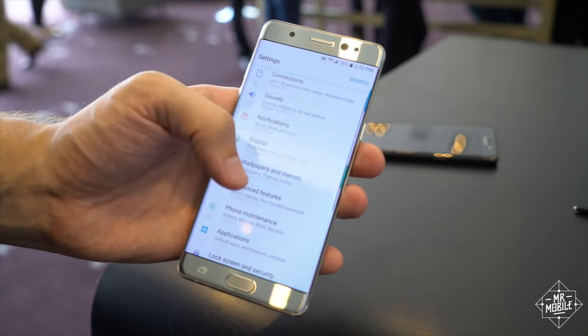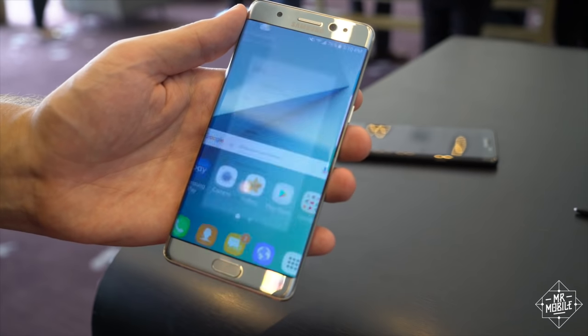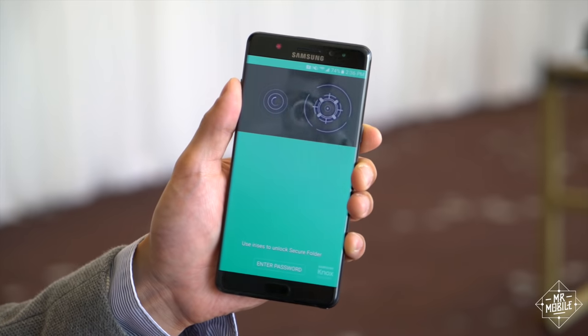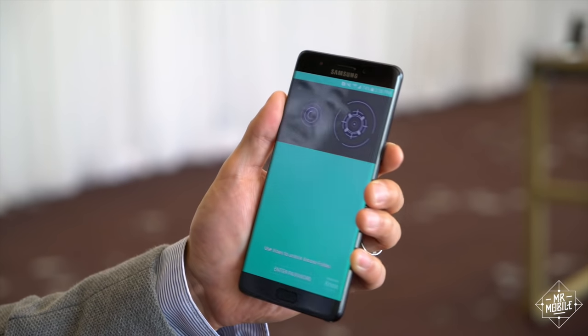The Note 7 stands a good chance of accomplishing the same thing for those who want a bigger screen, or a stylus, or a phone that lets you scan in with your eyeball instead of your thumb. Yeah, I buried the lead there. So one last thing: the iris scanner.